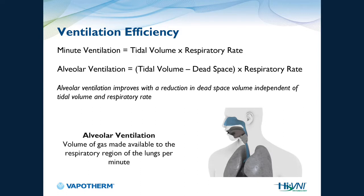Let's talk about ventilation efficacy. Minute ventilation is tidal volume times respiratory rate. Alveolar ventilation is tidal volume minus dead space, times respiratory rate. If I eliminate the dead space from alveolar ventilation, I'm effectively affecting minute ventilation. By flushing that dead space, I am going to affect the patient's respiratory rate.